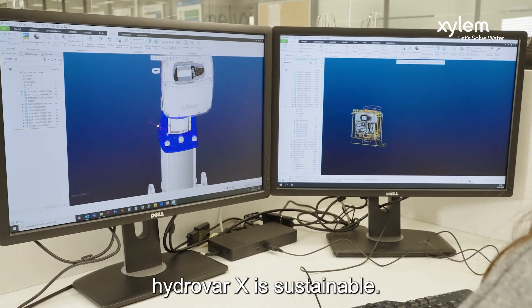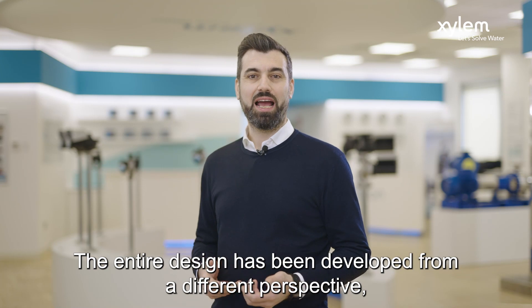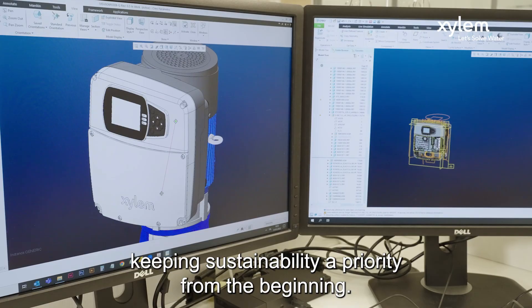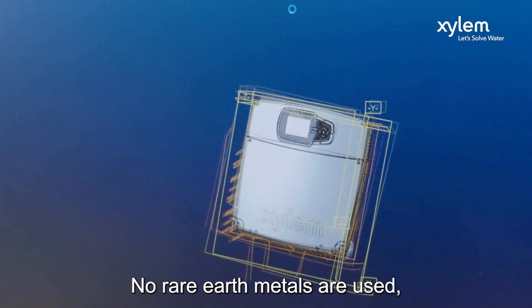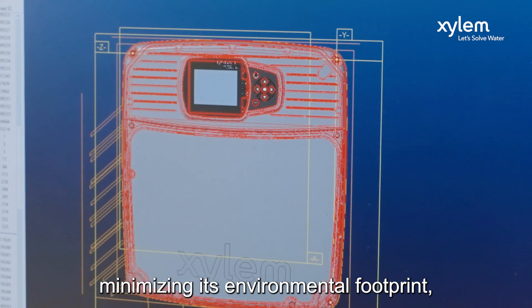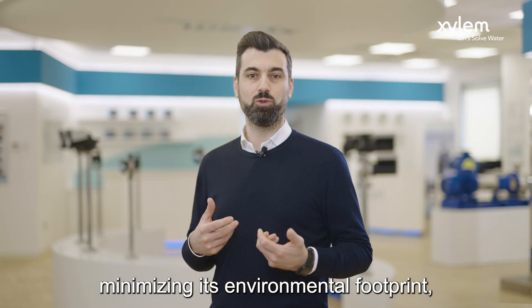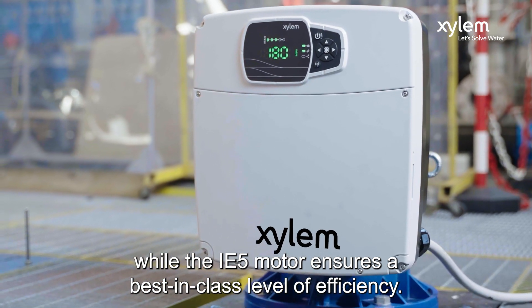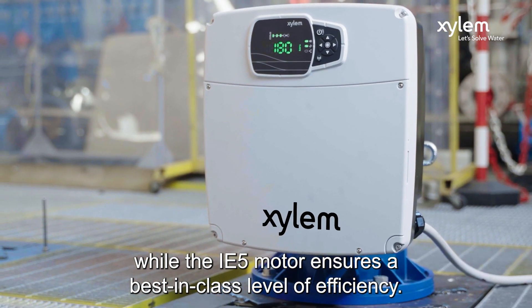Hydra X is sustainable. The entire design has been developed from a different perspective, keeping sustainability as a priority from the beginning. No rare earth metals are used for an incomparable impact on environmental footprint. And at the same time, utilizing the i5 motor for best-in-class level of efficiency.